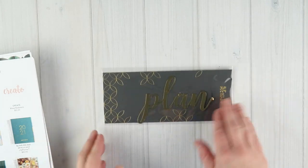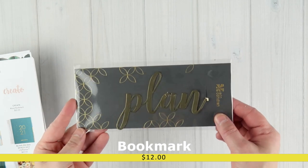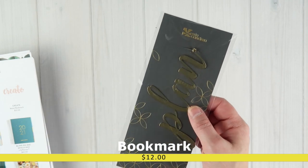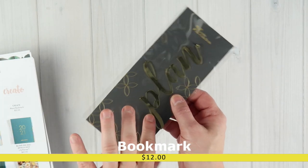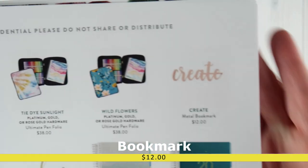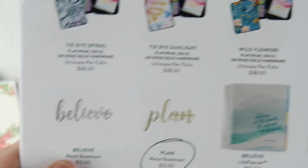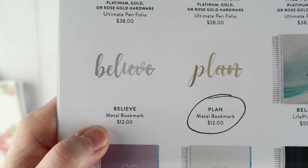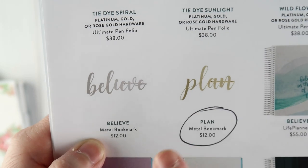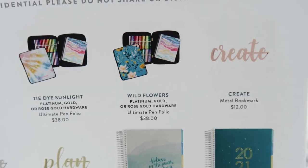Next up is a bookmark. The one they sent me is gold and says 'plan,' and it is $12. It's metal and comes in three different styles: 'plan' in gold, 'create' in rose gold, or 'believe' in silver. All three are metal and $12.